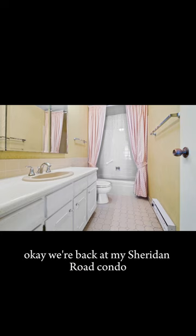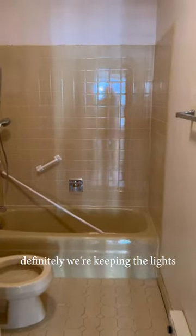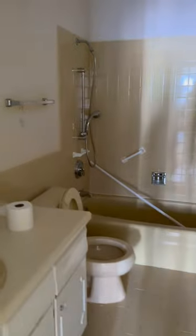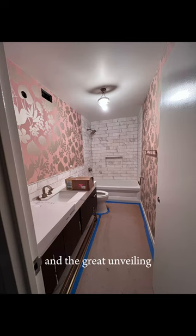We're back at my Sheridan Road condo, and we are showing you the bathroom — the primary bathroom — before and after. We're definitely keeping the lights, but that's all. And some inspiration photos, and the great unveiling.